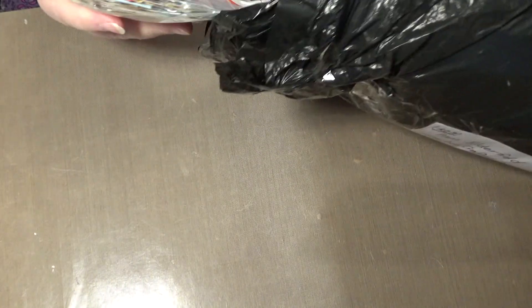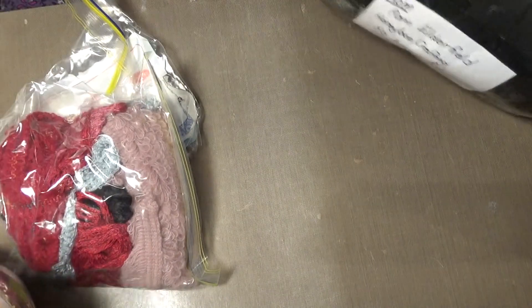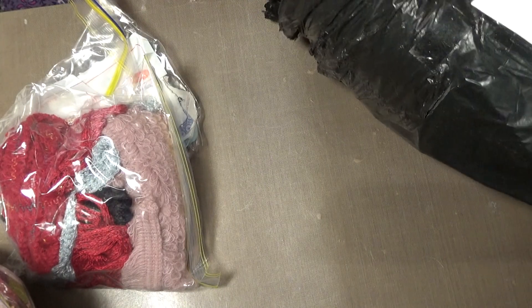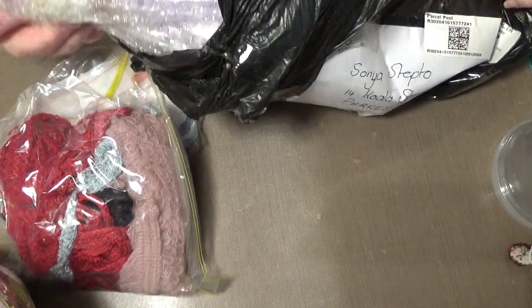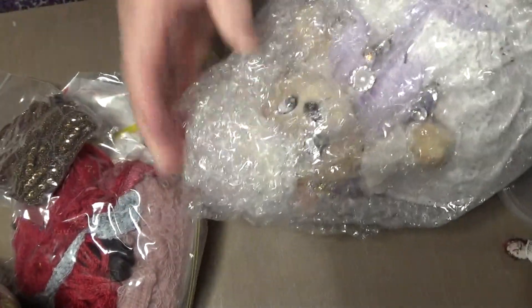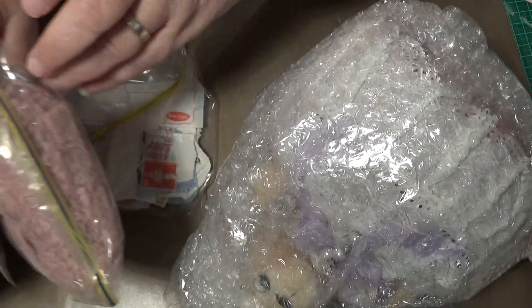I need to open this to see what Pam has sent me. She said she was sending me a pin cushion. Oh look at this — this is lots of goodies! Oh wow, thank you so much Pam. That's very kind of you.